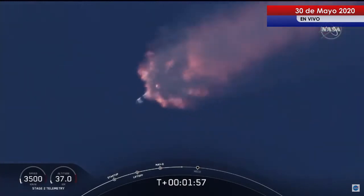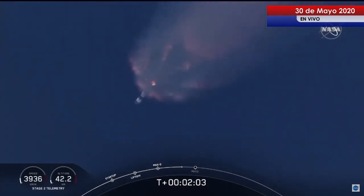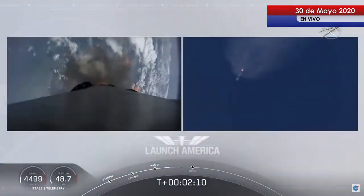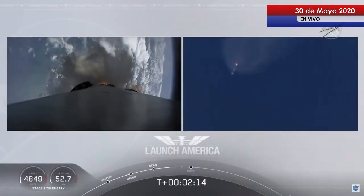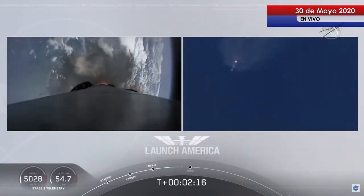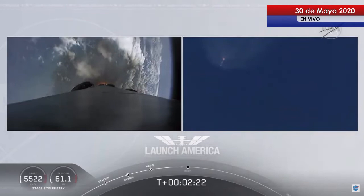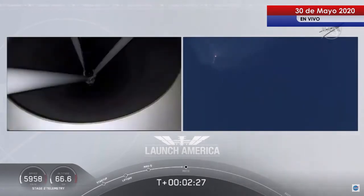The next major event is going to be the triple: we'll have main engine cutoff of the nine first-stage engines, stage separation, and then ignition of the second-stage engine to continue to carry astronauts into orbit. Coming up in about 20 seconds. M1D throttle down — we heard we're throttling down the Merlin engines on the first stage.